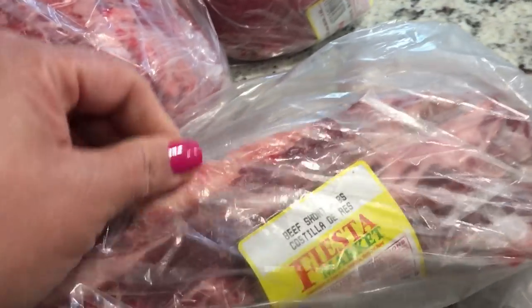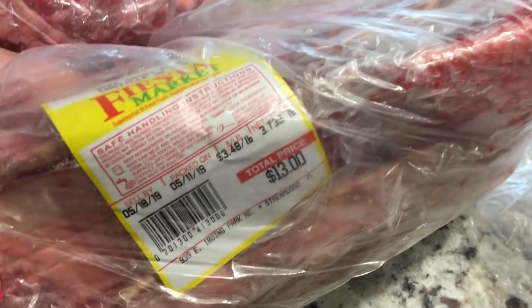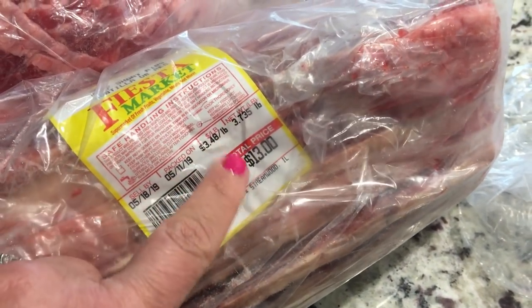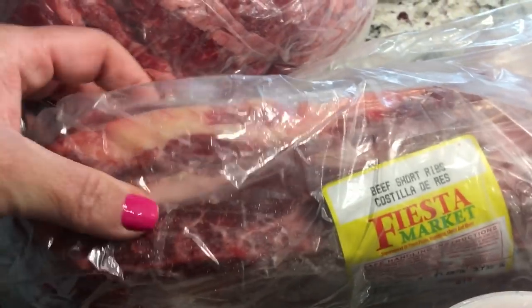I also got these beef short ribs — I love these. I've got just a little bit over three-and-a-half pounds. What they do is slice them really thin for the grill. I love these — they're absolutely amazing on the grill. Same thing, I'll spice them up.